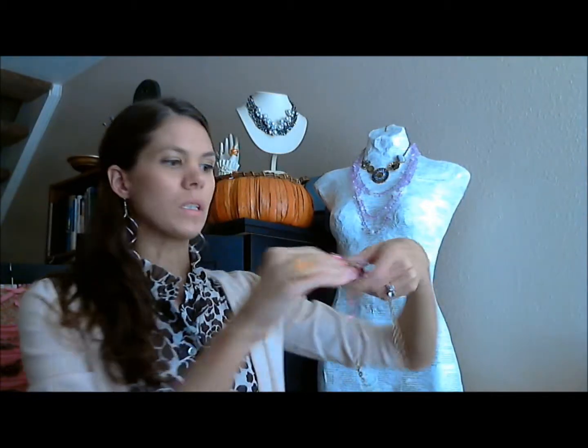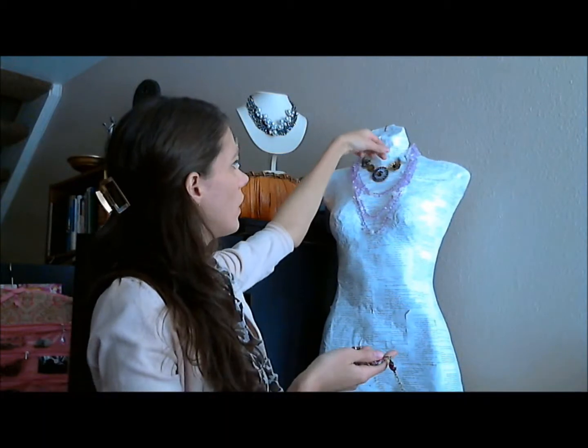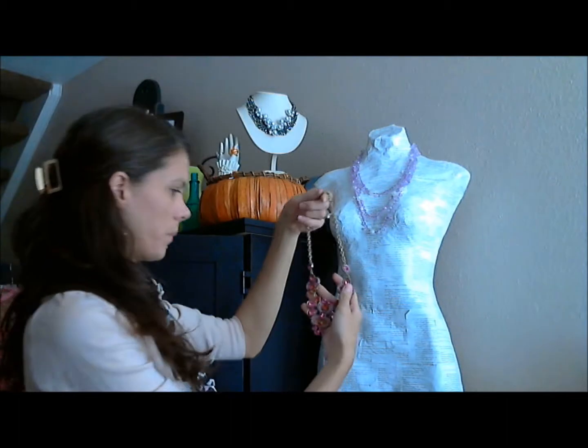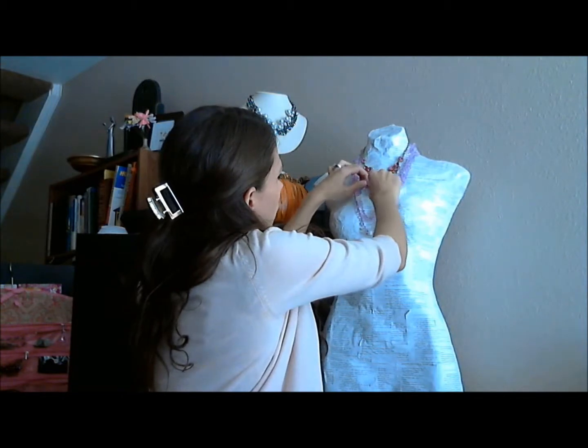One that is more difficult to do is a larger statement necklace like this. A lot of people think more is better, and this is a case where more is not better. While they do look good together, this one is called Brittany. Brittany and the Lilac are really not so great together. There is a little bit too much going on — a little bit too much competition. The eye doesn't really know where to stop.